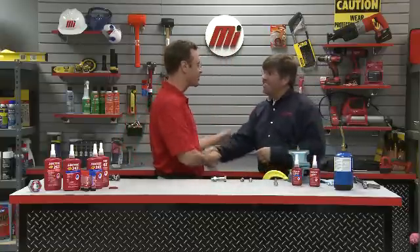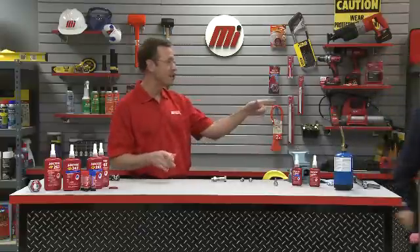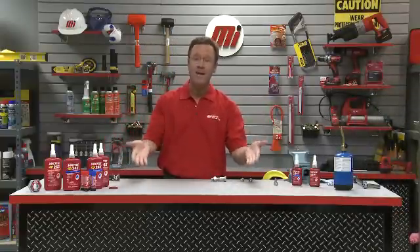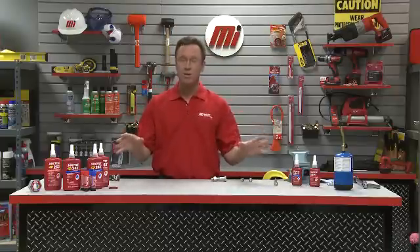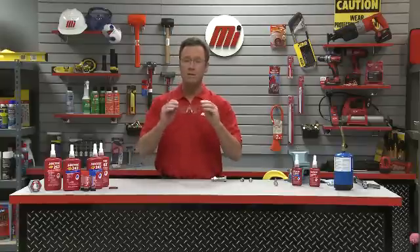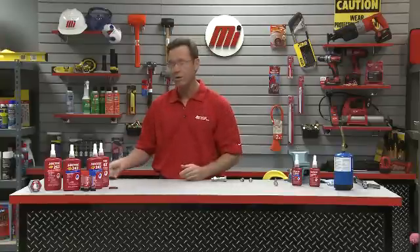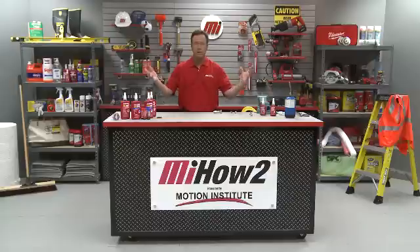Hadley, thank you so much — that is great information on Loctite Threadlockers. If you have any questions, don't forget to contact your nearest Motion Industries branch location. Also, wear your PPE — we had our glasses on today, wear yours as well. Hopefully this will help with your practical application. Once again, Hadley, thank you from Henkel Corporation. Don't forget to look for more how-to videos like this from Motion Industries. I'm your host Tom Clark — thanks so much, appreciate you watching.